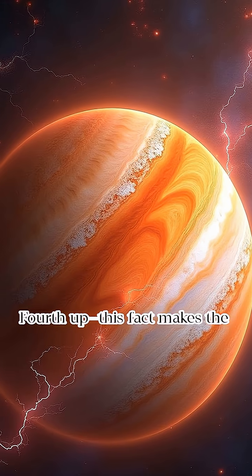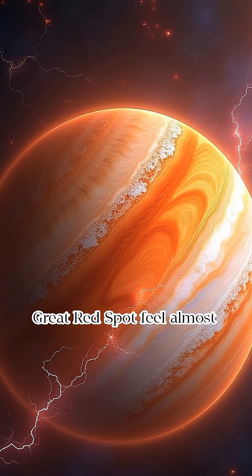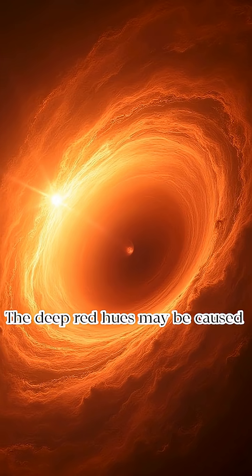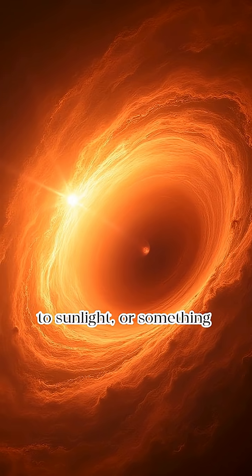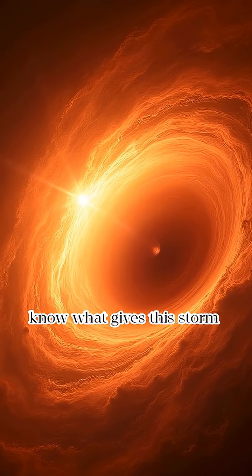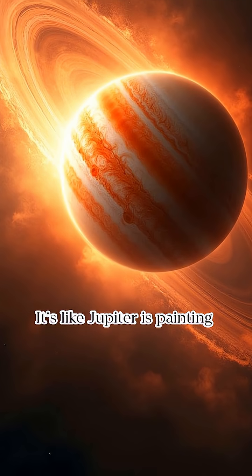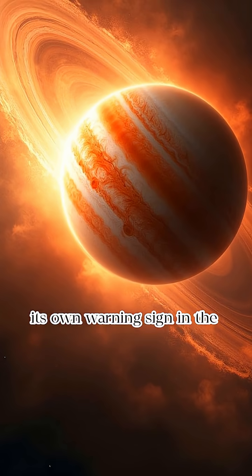Fourth, this fact makes the Great Red Spot feel almost alive. Its color is still unexplained. The deep red hues may be caused by unknown chemicals reacting to sunlight, or something else entirely. We still don't know what gives this storm its famous red glow. It's like Jupiter is painting its own warning sign in the sky.